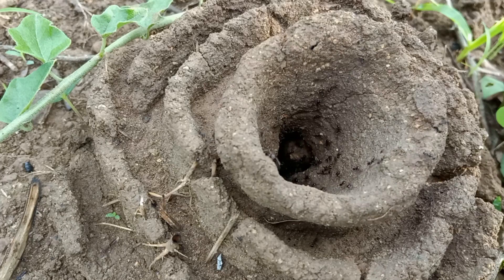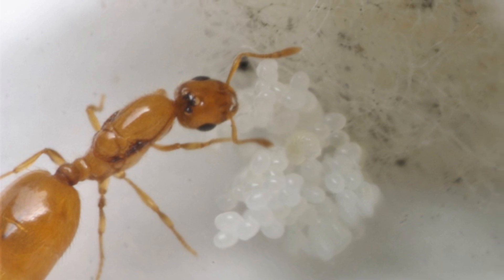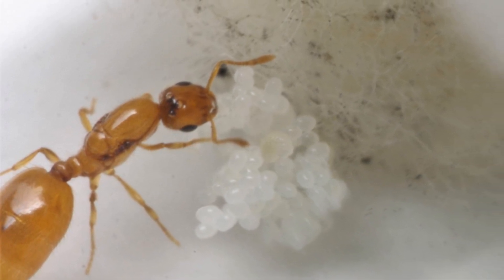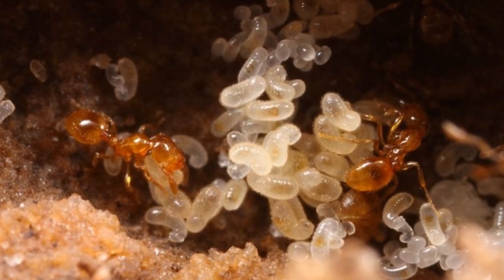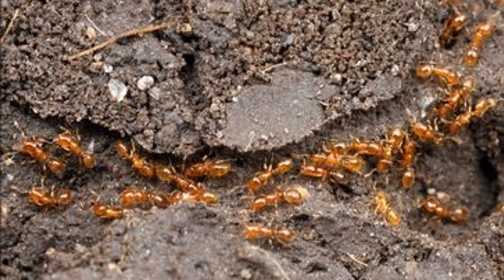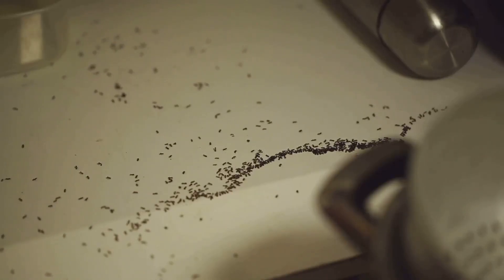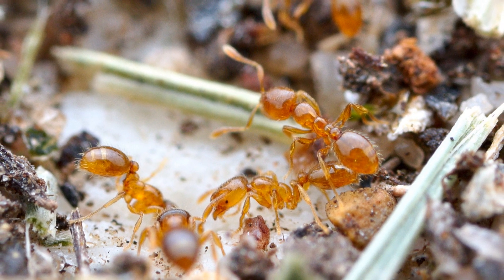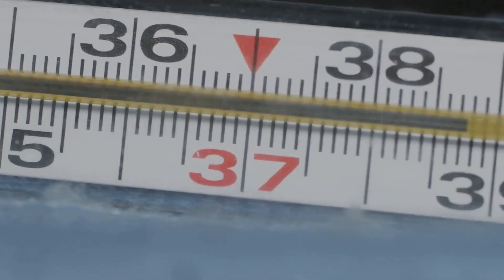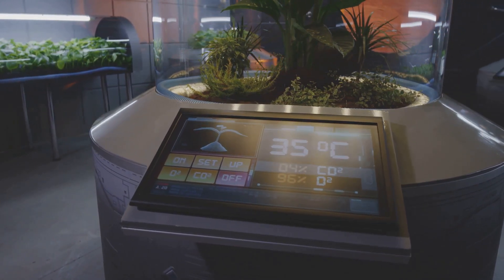The perfect nest: temperature, humidity, and claustral queens. For a Solenopsis molesta queen, finding the perfect nesting spot is crucial for her colony's survival. These ants thrive in environments with moderate temperatures and humidity. In nature, they build their nests under rocks, in decaying logs, or even inside the walls of our homes, always looking for a stable environment. In captivity, maintaining a temperature between 25 and 28 degrees Celsius, or 77 and 82 degrees Fahrenheit, and humidity levels around 50 to 60 percent is ideal for colony growth.